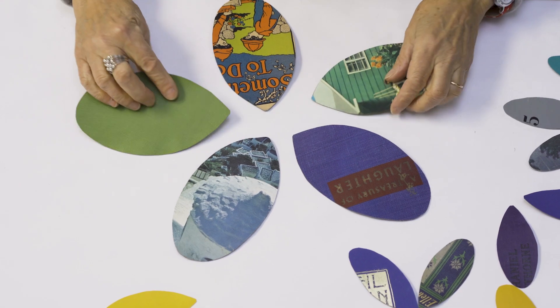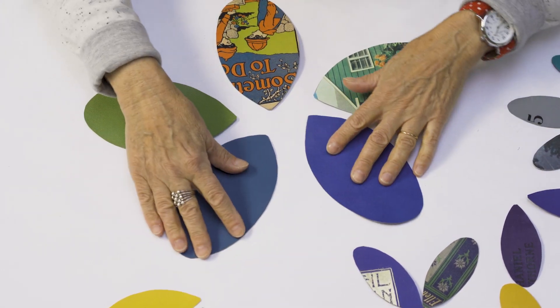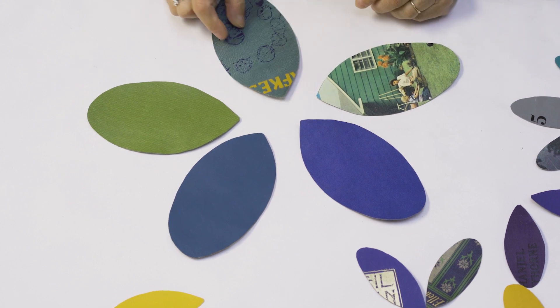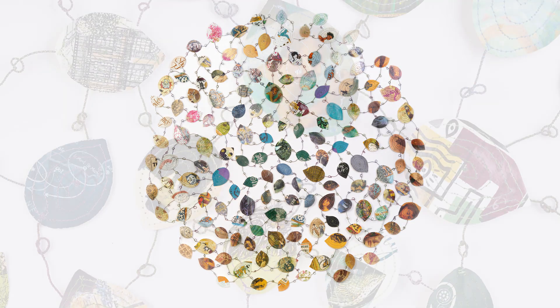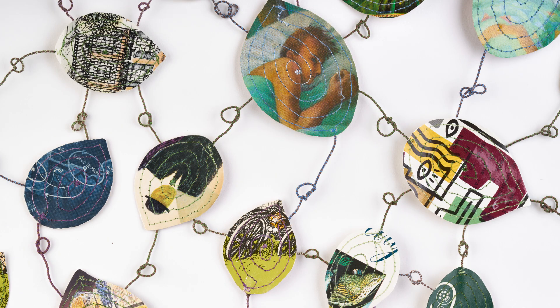Once I have made dozens of leaves, I begin to arrange them by color and pattern into a pleasing configuration — in these pieces, a circular shape reminiscent of leaves being tossed about by the wind.